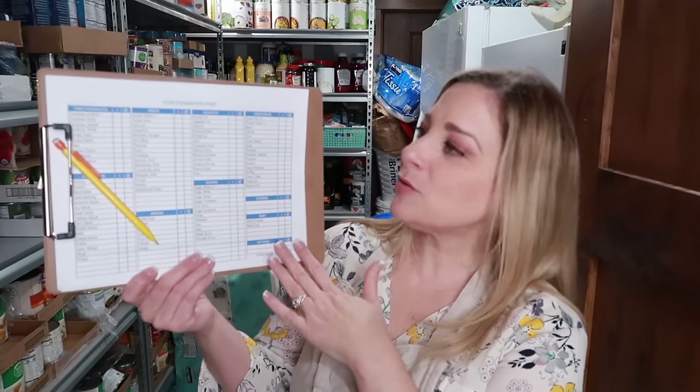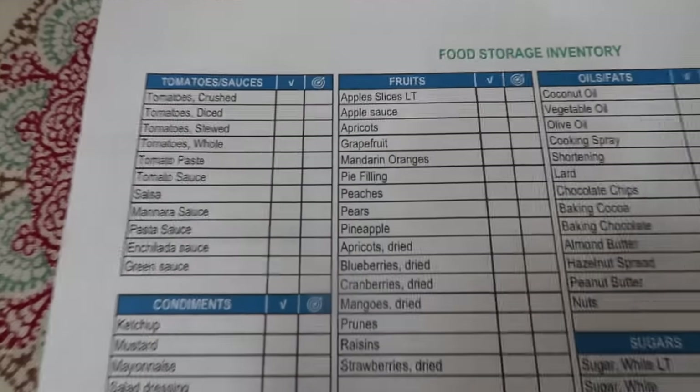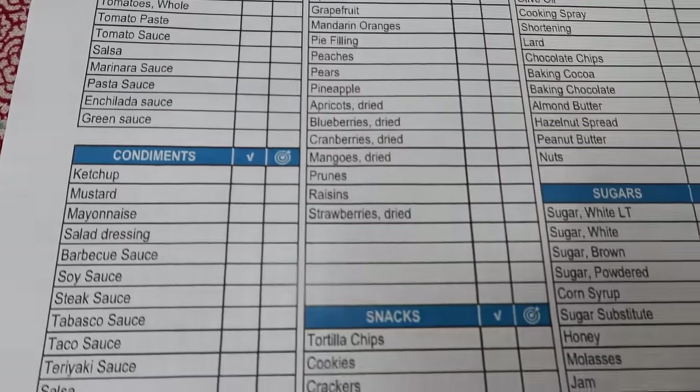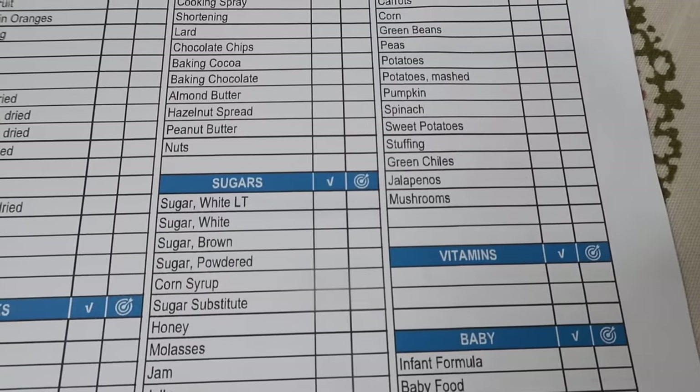I'm getting help today from these worksheets. Some of them are from thefoodstorageorganizer.com. She has categories already labeled: sugar, snacks, condiments, stuff for your baby, pets, vegetables, oils, fats, fruits.